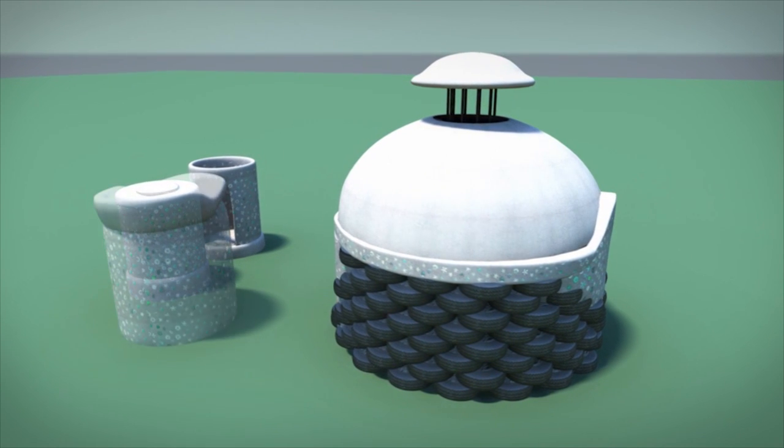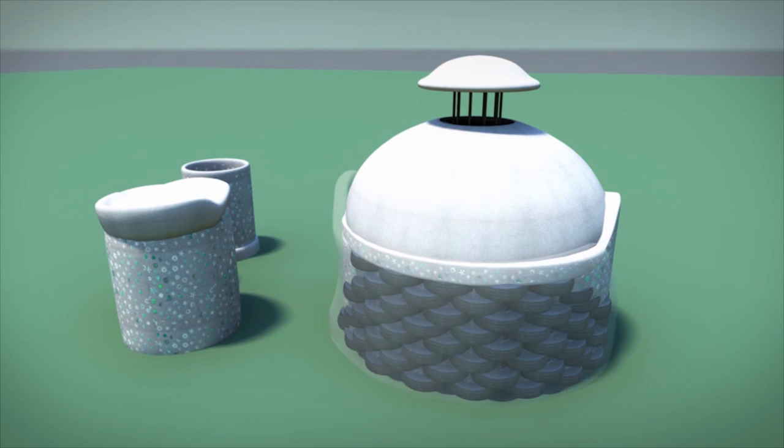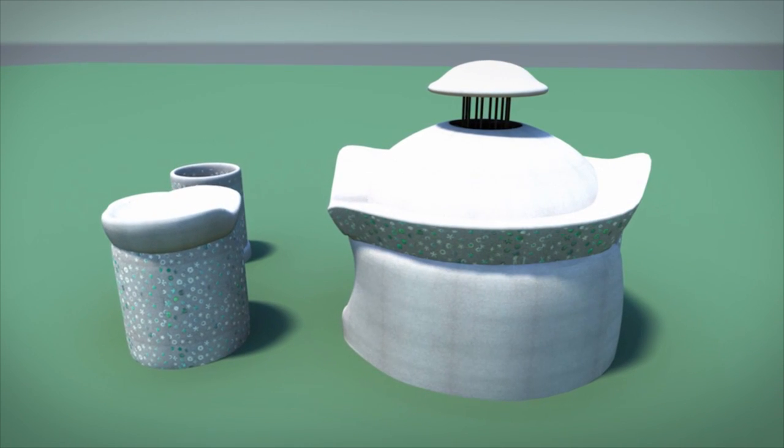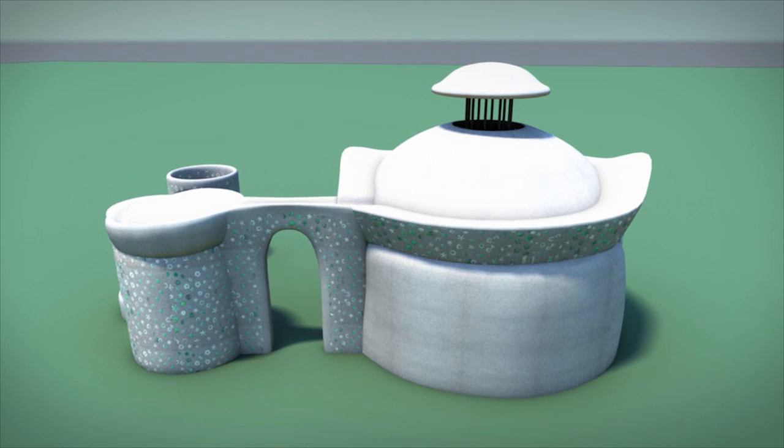Then a five-foot diameter shower and a five-foot diameter toilet. It was all just a series of shapes made from materials that we found in Port-au-Prince, in addition to concrete and rebar.